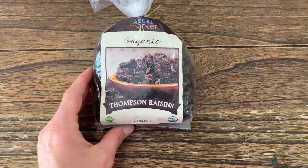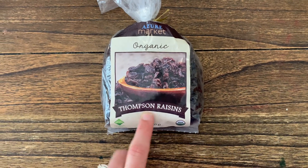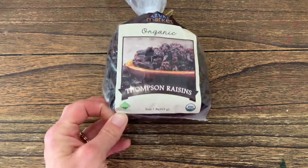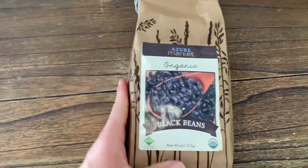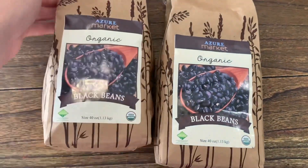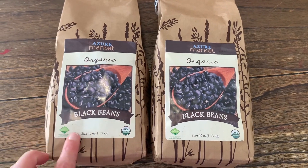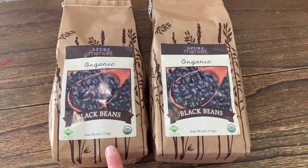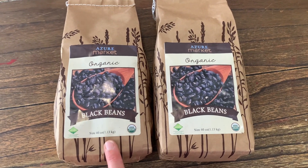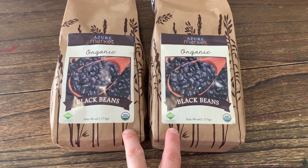The next thing I got was some Thompson raisins. I use these in a few recipes and my girls like to snack on them. I just got one pound because we don't use too much of them. The next thing I got was two packages of black beans — the organic black beans. I've noticed it's cheaper for me to buy two of the 40 ounce packages than to get a five pound bag through Azure.